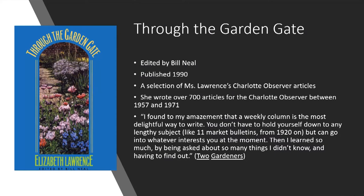After her death, a number of people gathered up her previously published work and several books are the result. Through the Garden Gate was edited by Bill Neal, also published in 1990. It's a selection of her Charlotte Observer articles. Do you remember the day when newspapers actually had a garden column? She wrote over 700 articles for the Charlotte Observer, so there's a lot that have not yet been reprinted.